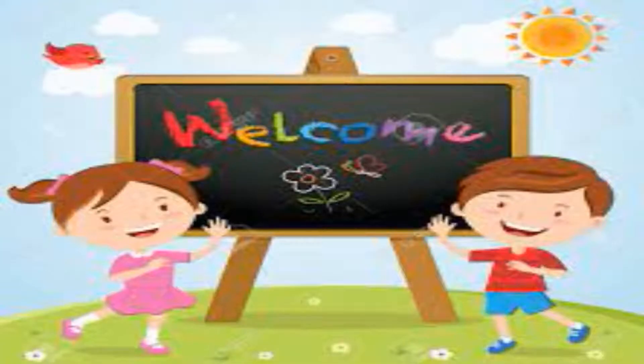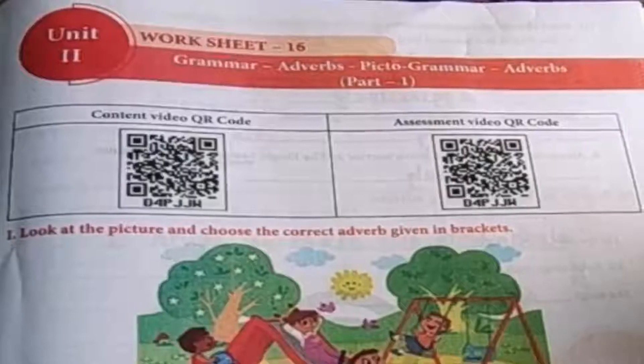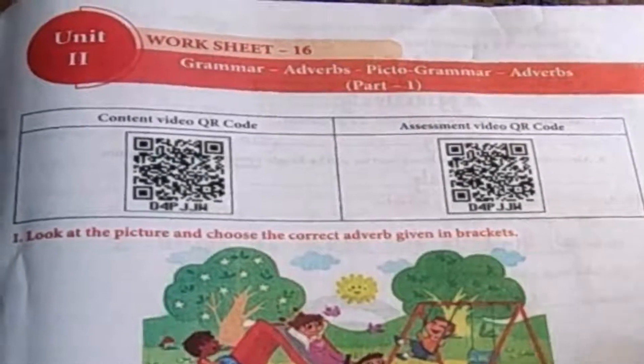Hey students, welcome back to school. Happy to meet you all. Today we are going to see the next worksheet number 16. It is the worksheet for grammar adverbs. It is also the pictogrammar. So keep your dictionary near and be ready with your workbook. Let's go to the worksheet. Open your workbook and take page 43.